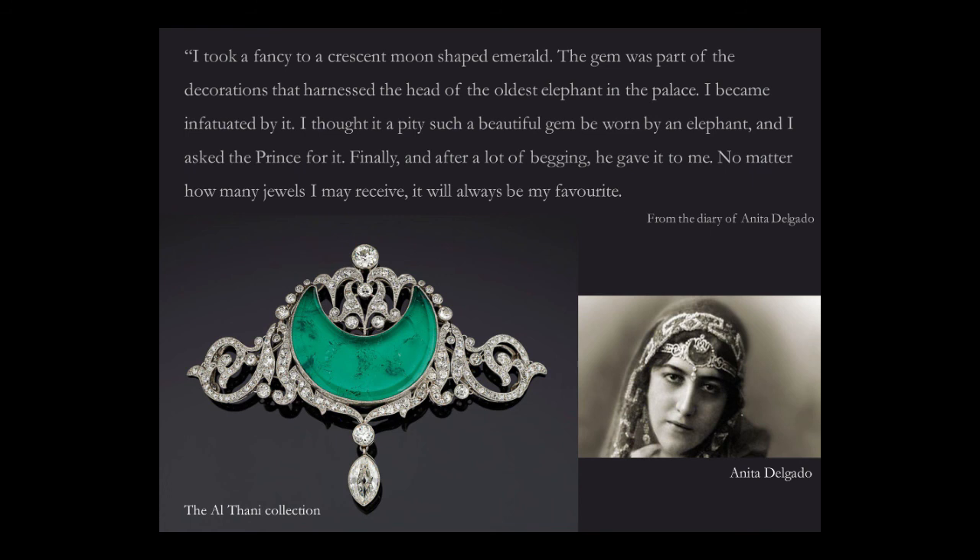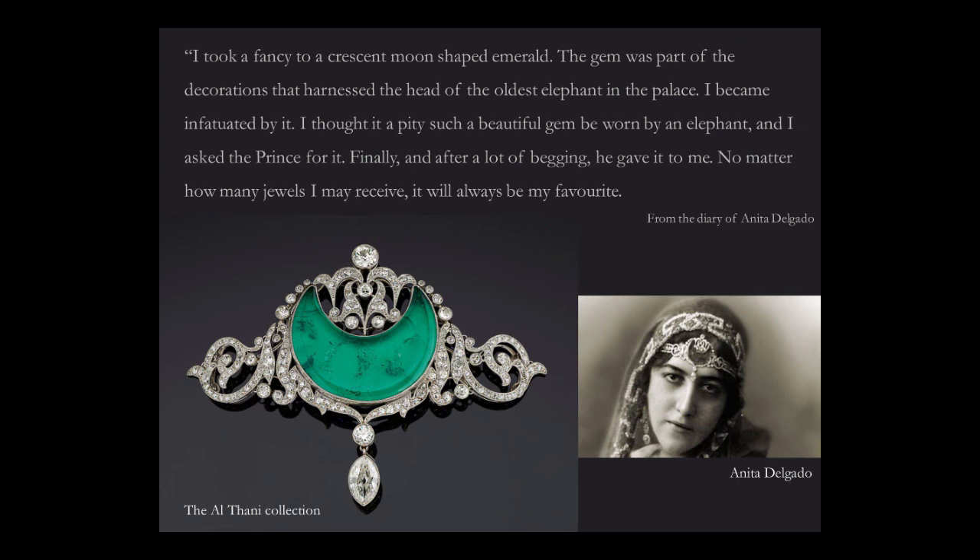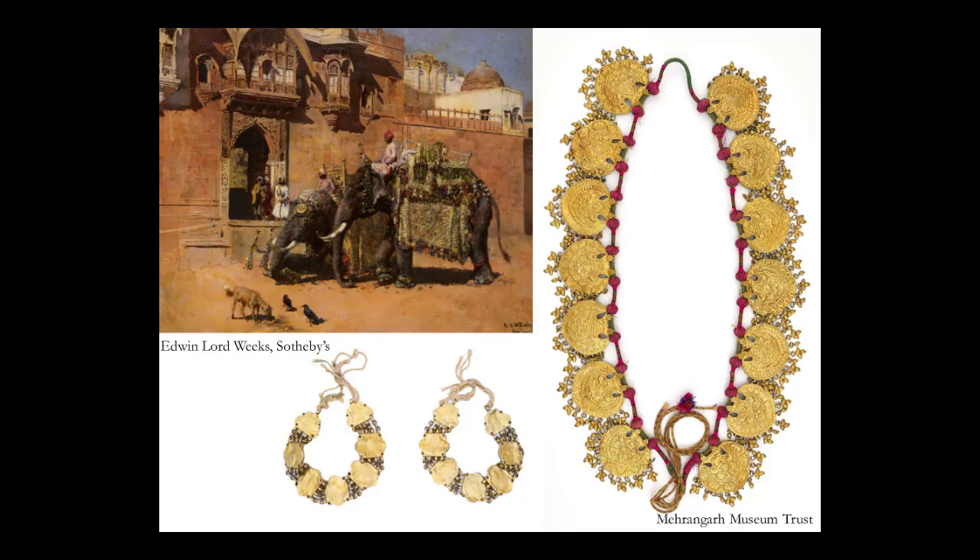My next choice is prompted not only by the beauty of the jewel but also the romantic story associated with it. This is Anita Delgado, a Spanish flamenco dancer who fell in love with Jagadjit Singh of Kapurthala. The beautiful crescent-shaped emerald was apparently originally an elephant ornament. Anita Delgado fell in love with it and she wore it not only around her forehead but often as a brooch or as a pendant.